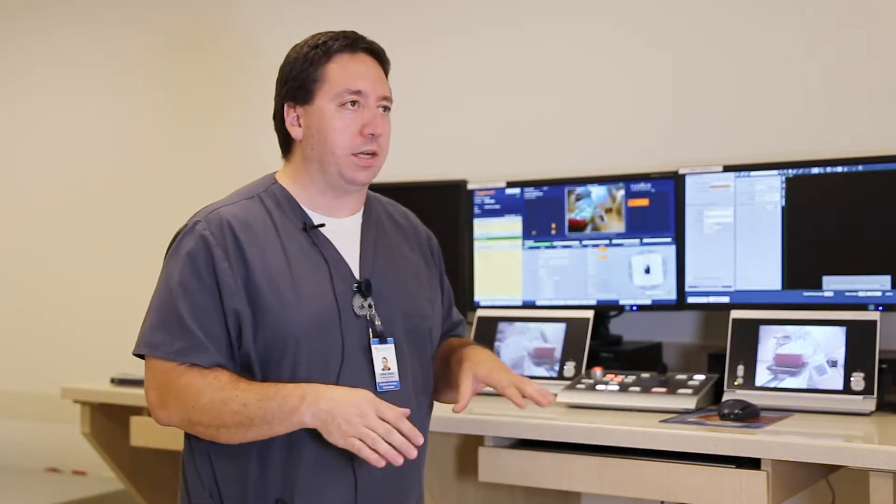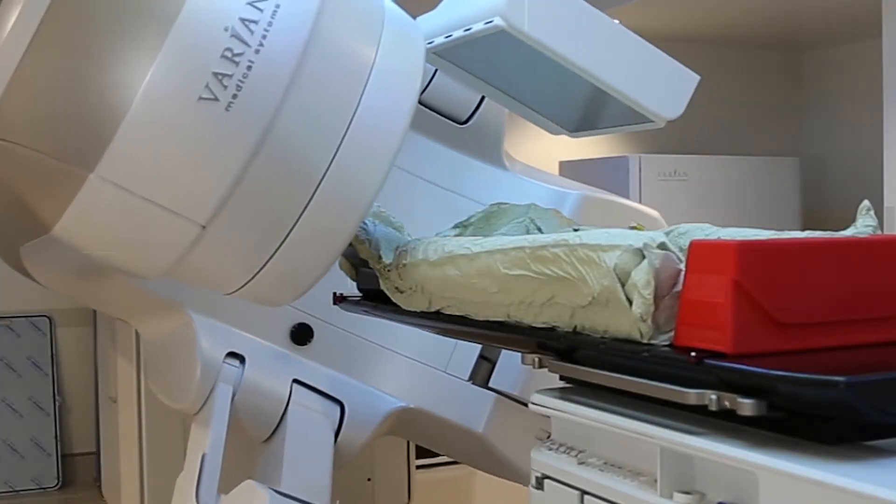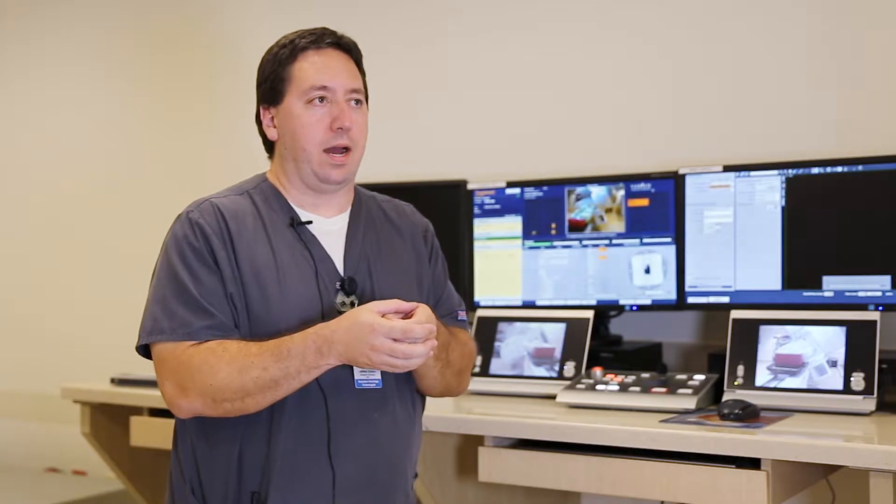Jeffrey Corwin is GRMC's radiation oncology technologist and the one who actually operates the linear accelerator. The idea is to support her body in a position where most healthy tissue is out of the way, and we have a really excellent shot at the tumor itself.